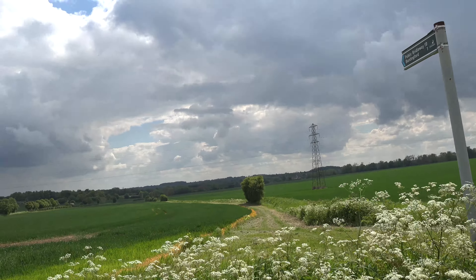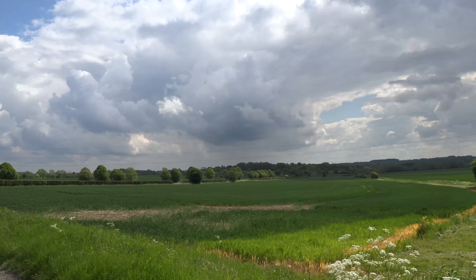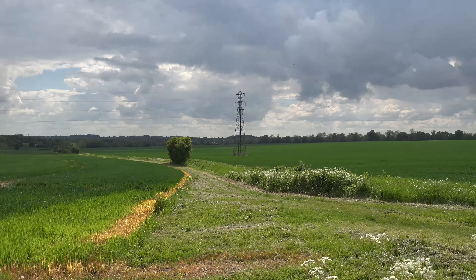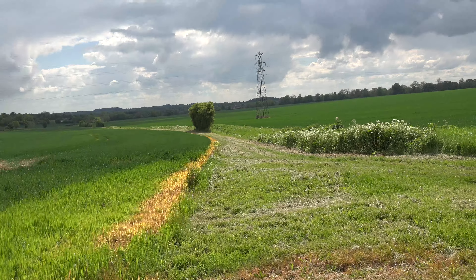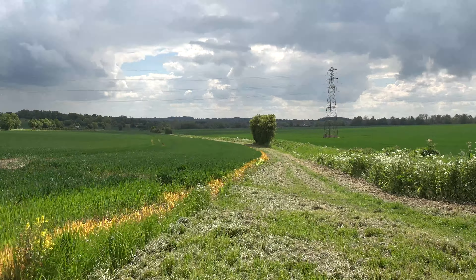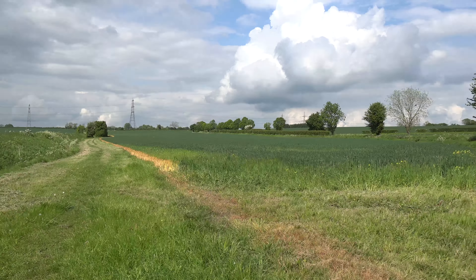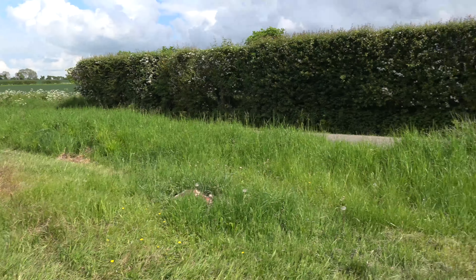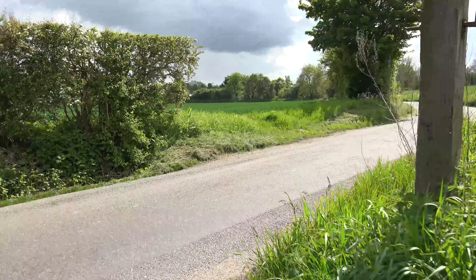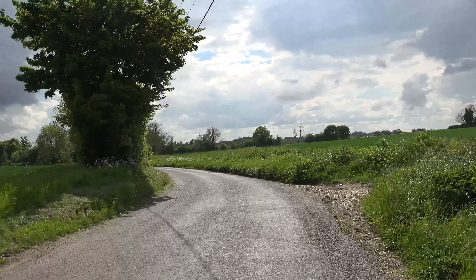I can see Buntingford over there in the distance. I've got a choice here — I can stick to the lane or there's a very well maintained footpath. I think that will save me about half a mile. I'll take the footpath. I've just come down this path and that's the lane — it saved me a few hundred yards. Now I'm back out on the lane and I'm getting very close to Buntingford now.